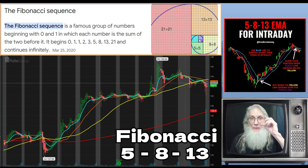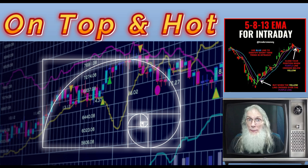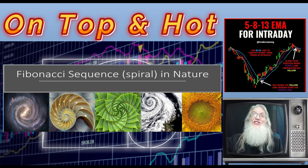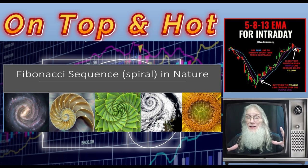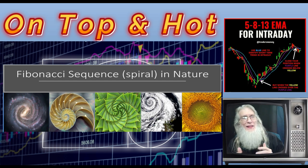Fibonacci is a mathematical science — it is a natural phenomenon that happens everywhere, all the time. Our galaxies are formed in the Fibonacci spiral, our seashells follow the Fibonacci spiral, and the storms developed on the planet all start with the Fibonacci mathematical equation.